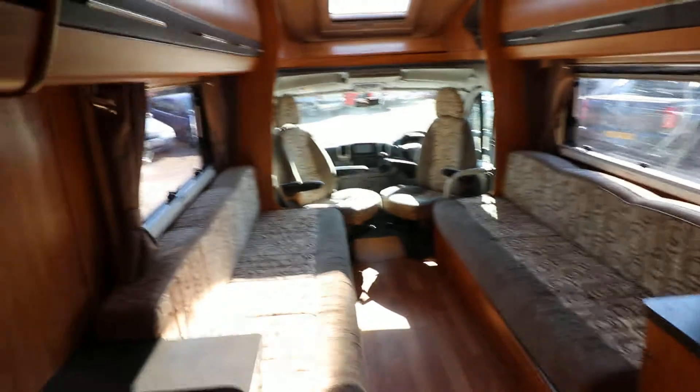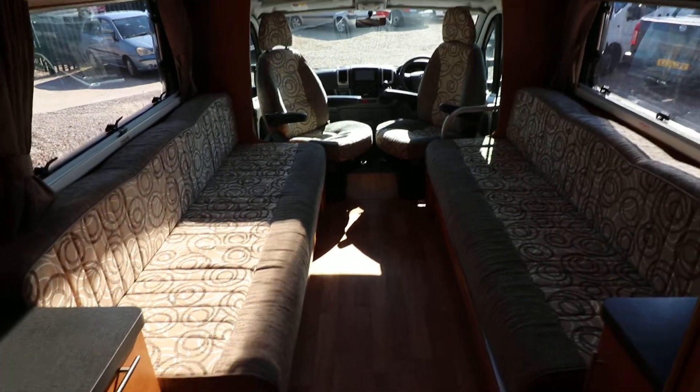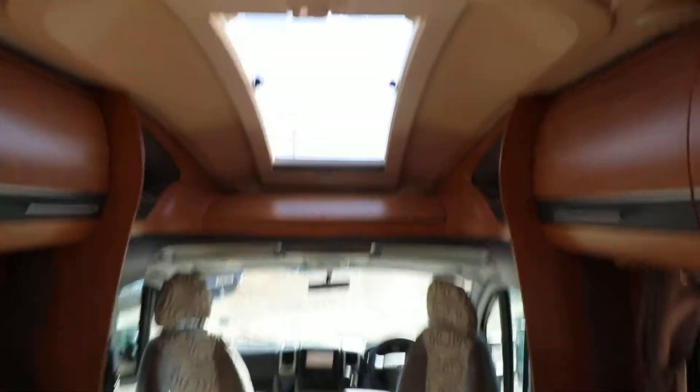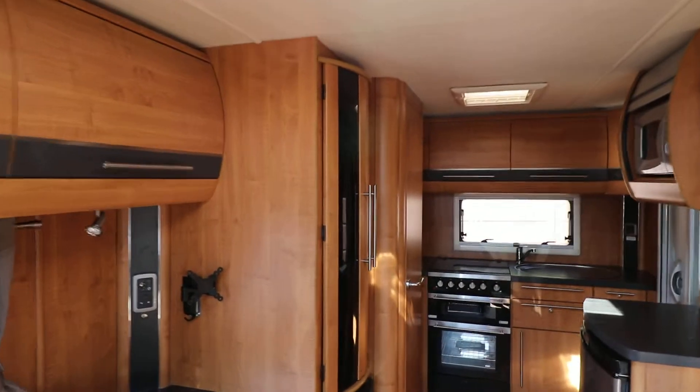Inside it has a front lounge with two side-facing settees which come together to make a large double bed. There are swivel cab seats, a panoramic skylight, plenty of storage including overhead storage, and a wardrobe for hanging your clothes.